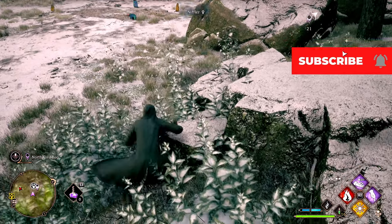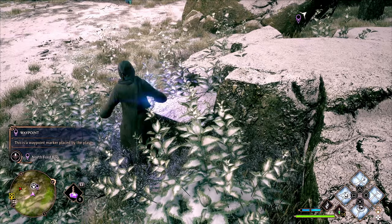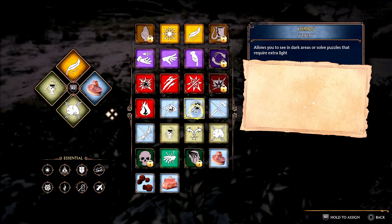You do get Niffler fur from these Nifflers once you capture them and take them to your vivarium in the Room of Requirement. In order to do that you have to make sure that you've already done the quest: The Elf, the Knapsack and the Loom.